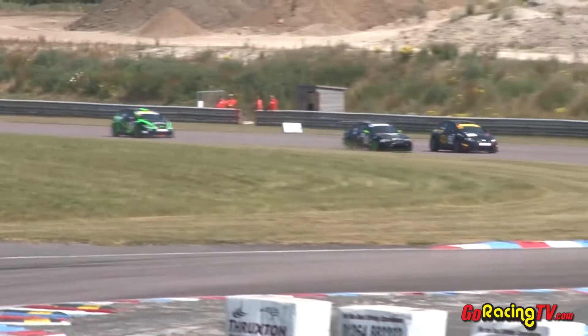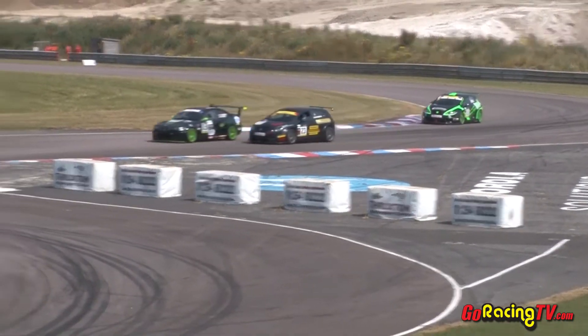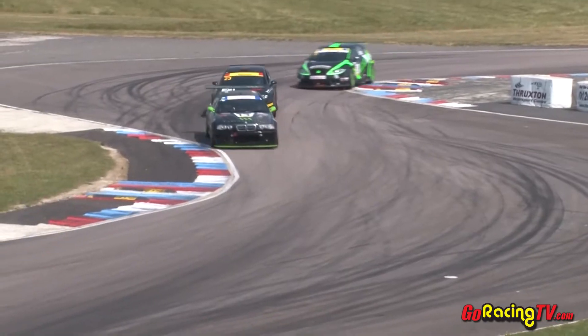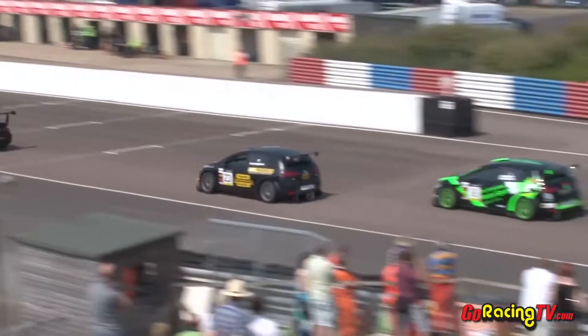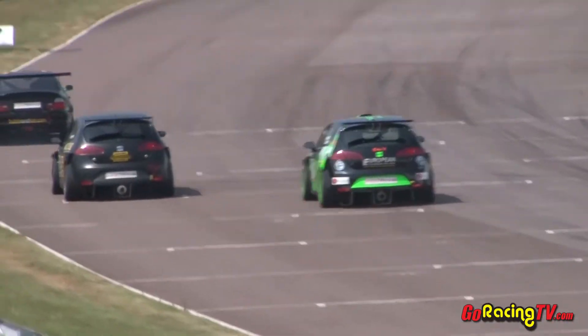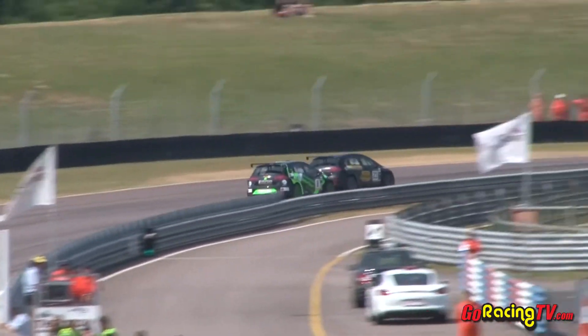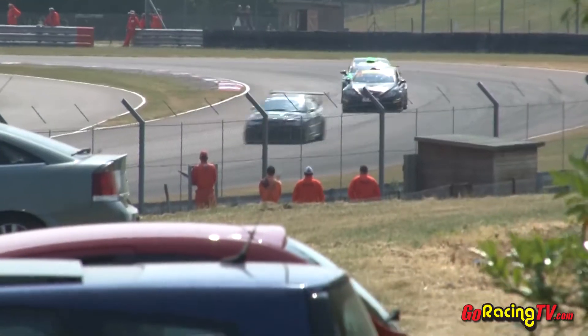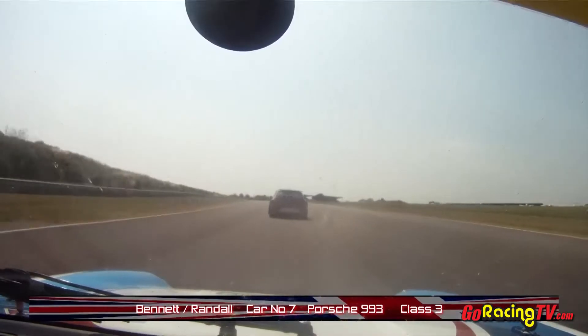Now the battle for third position continues. Up the inside comes Tom Howard — very close. He's actually going for fourth position because Gibson has got past both of them. And Cunningham left him no room for error at all, very nearly clipping Tom Howard as he went by. But fortunately that was all it was — a near miss. Yes, now Graham Johnson in sixth place trying to make his move once again on Peter Cunningham for fifth position. But the BMWs have once again got the advantage.